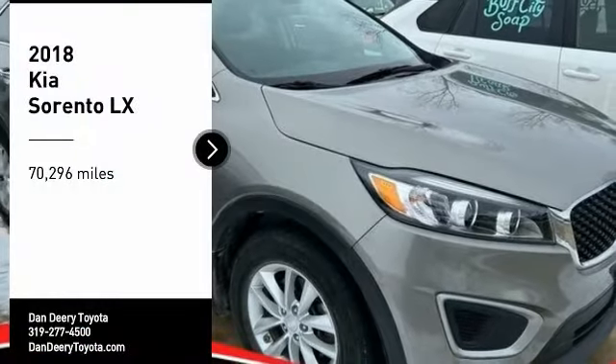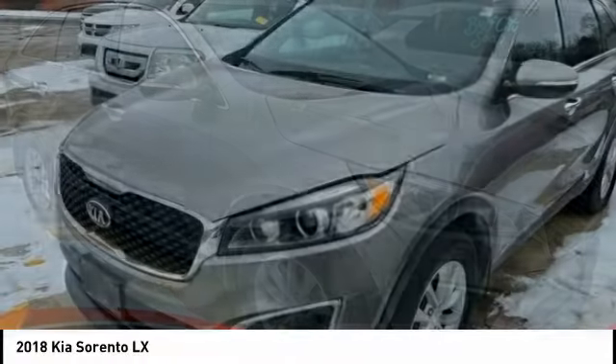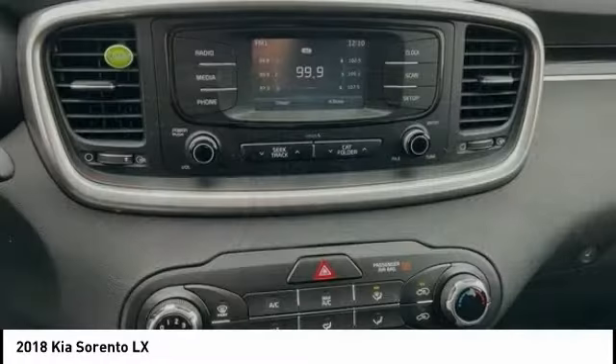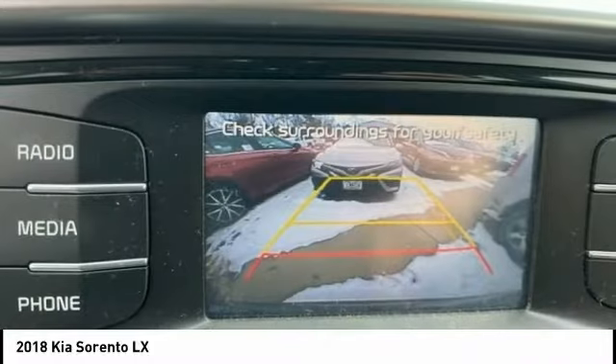You are going to love the 2018 Sorento. The Kia Sorento is a comfortable riding, powerful, compact SUV loaded with impressive standard features. Take one look at its stylish, sleek design and you'll want to cross over to a Sorento.